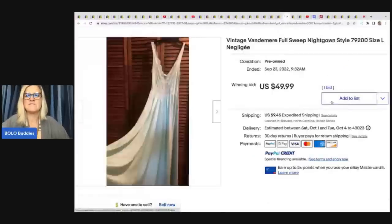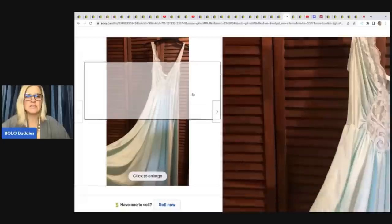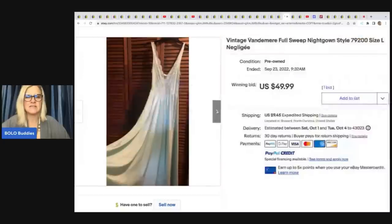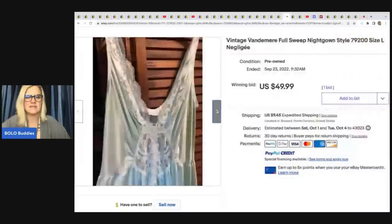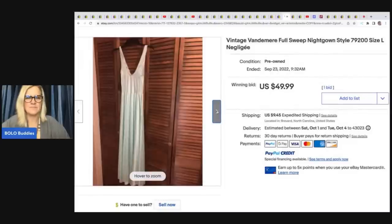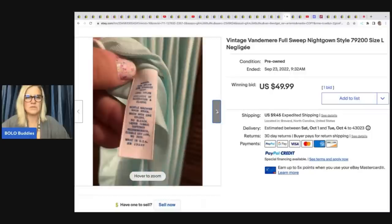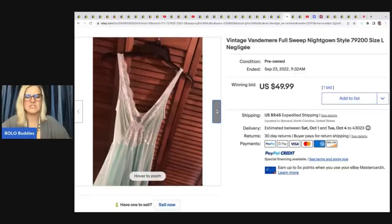She sold a vintage Vandermeer full sweep nightgown style large negligee. Full sweep is a great keyword for the title. Some of these can go for crazy money. She sold it for $49.99 — it was an auction — and she got it at a thrift store for $8, with the buyer paying shipping.